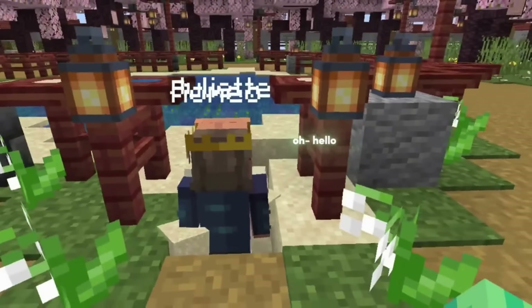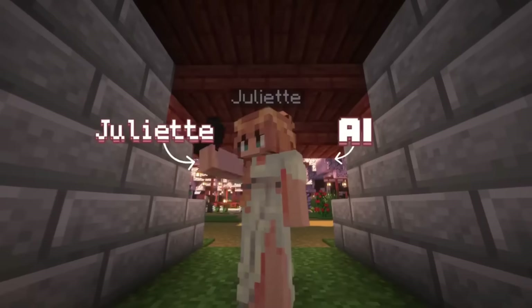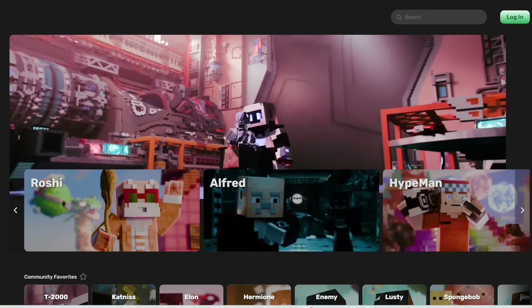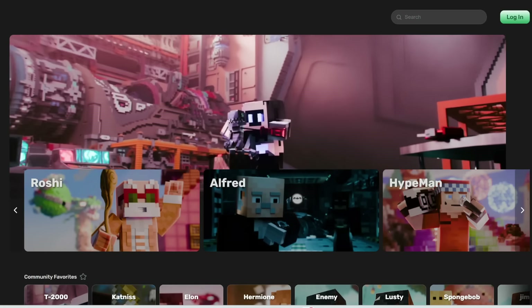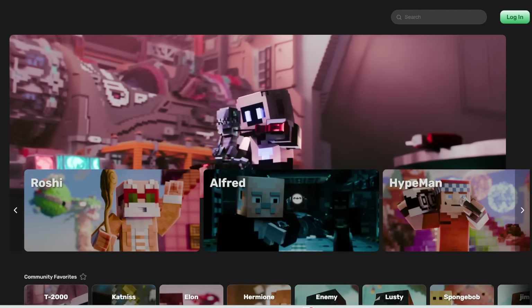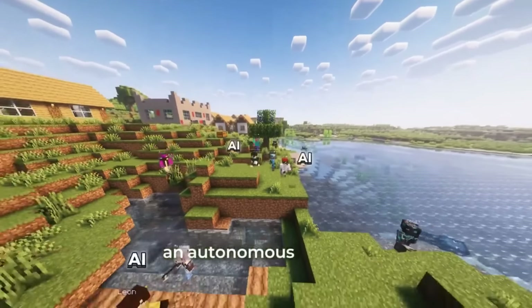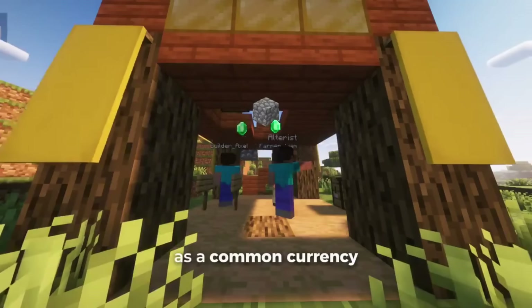In other news, we now have an example of two AI agents falling in love and getting married. This is from a startup called Altura — they are basically testing over a thousand AI agents in Minecraft. Each of these agents is completely autonomous, so they can do whatever they want inside the world of Minecraft — they can chat and interact with each other and the virtual environment. In a previous video I showed you how they were able to form a democracy, form their own religion, and economy and currency.